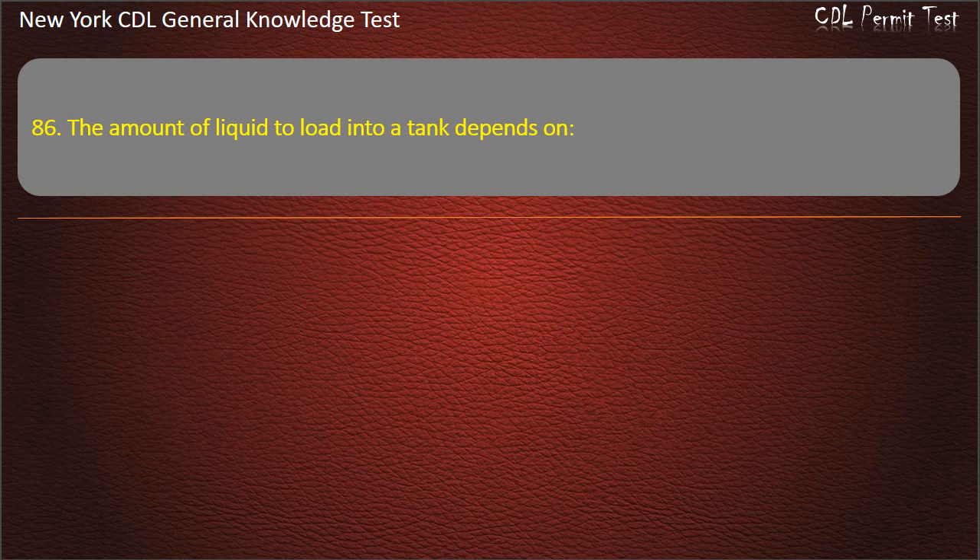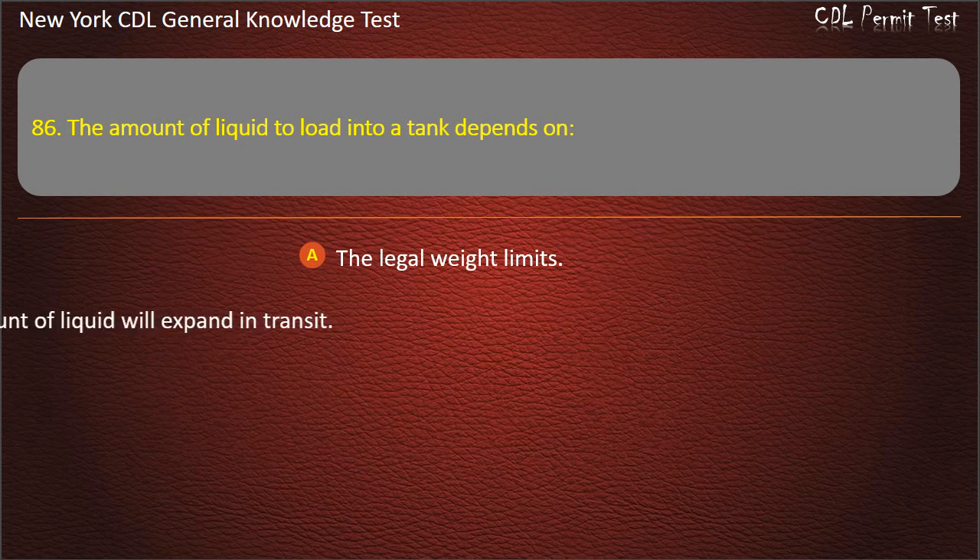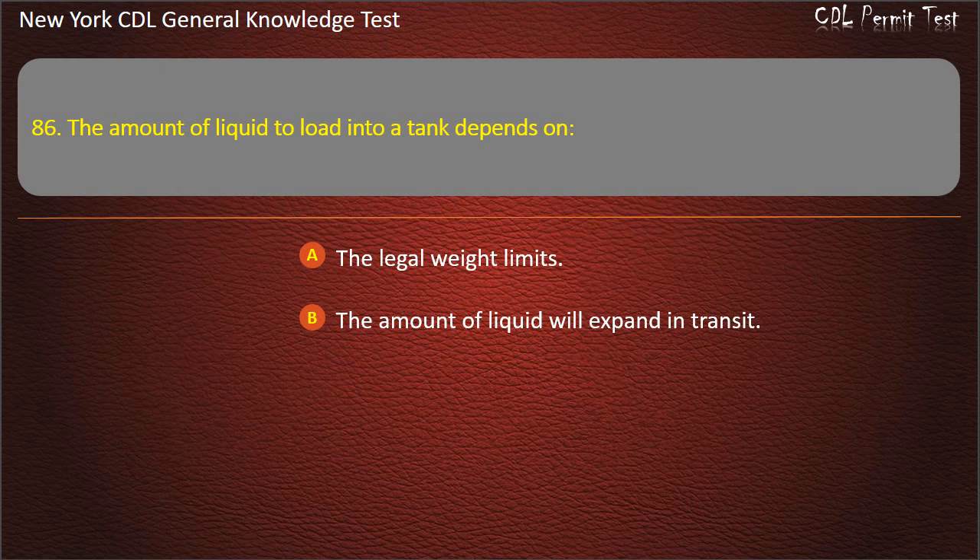Question 86. The amount of liquid to load into a tank depends on: The legal weight limits. The amount the liquid will expand in transit. All of these are correct. Answer: All of these are correct.